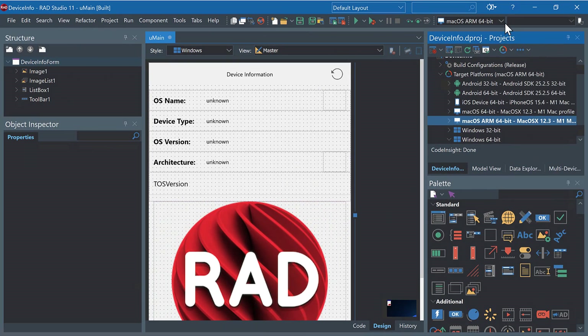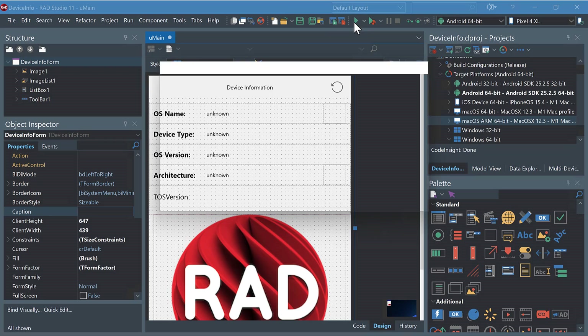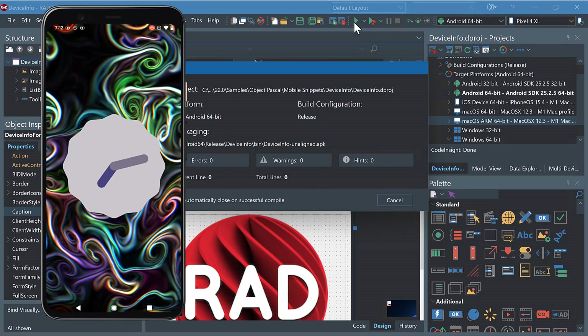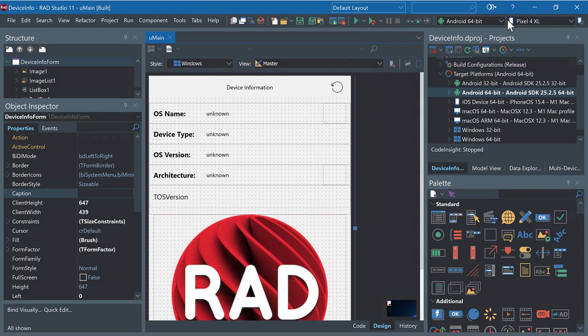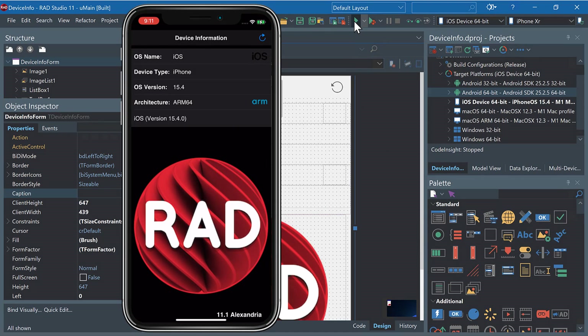Now we will target Android 12, which is running here on my Pixel 4 XL. After a quick compile, the application launches on Android 12. And last but not least, we will target iOS 15.4. It deploys through my M1 Mac via PA Server and onto my iPhone XR, running the latest iOS.